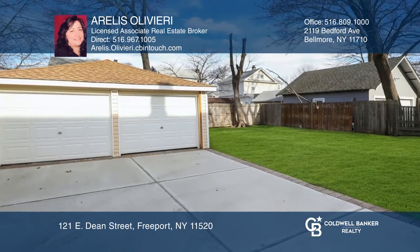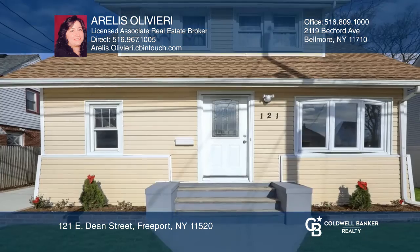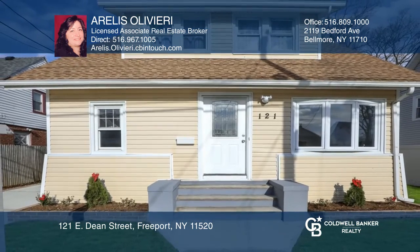There is an updated detached two-car garage. Think this could be your dream home? Take the first step by calling Arliss Oliveri today!